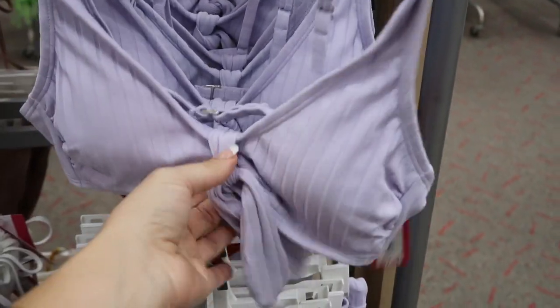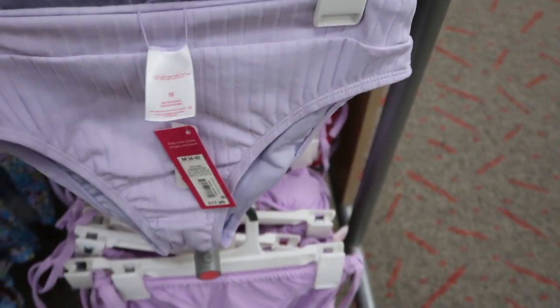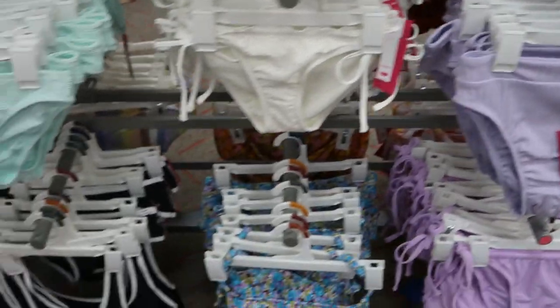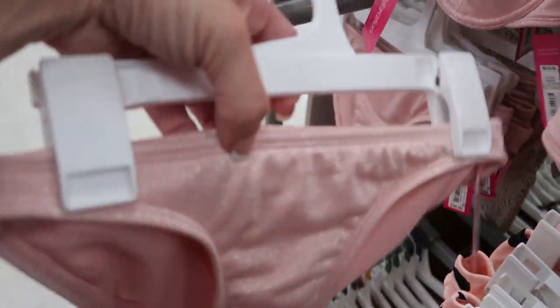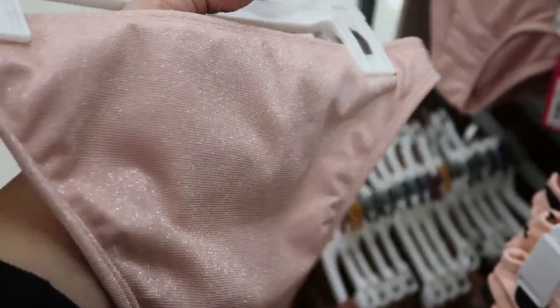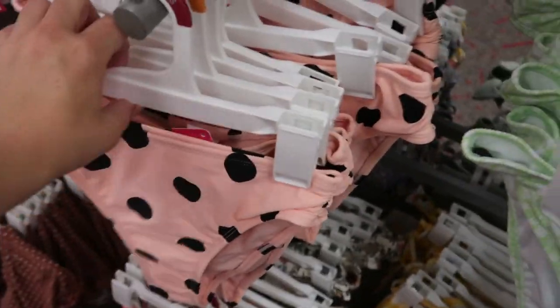Here's a really cute front-tie top — the back has one of those enclosures — $17.99, with matching high-waisted bottoms also $17.99. This little corset-style top is pretty — $19.99, and the matching bottoms are $14.99. I'm trying to show you the shimmer on this one. Here's another pretty bandeau set — the top is $14.99 and so are the bottoms.